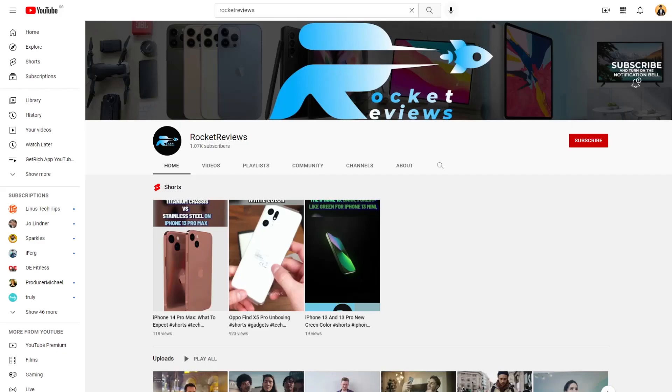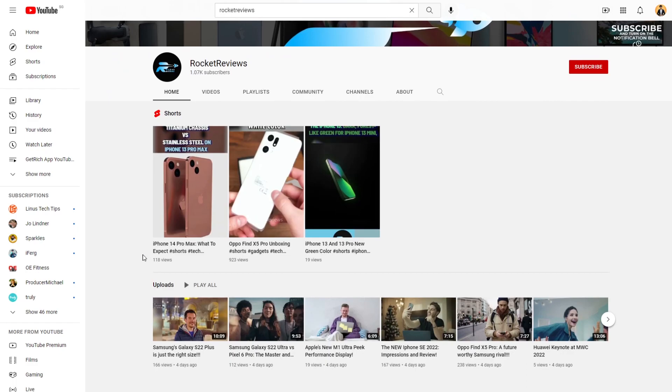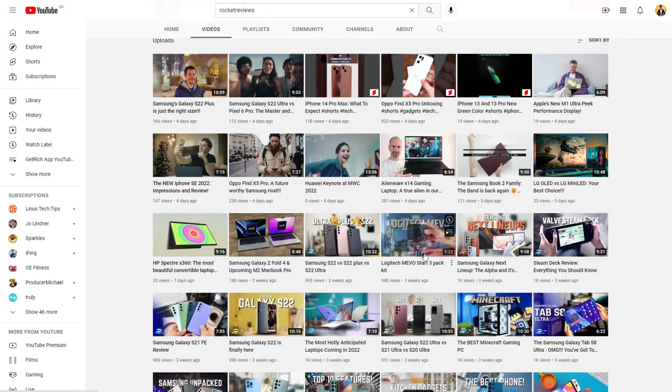Welcome back to J Force Gaming. Before I start today's giveaway, I would like to say that today's video and giveaway is sponsored by Rocket Reviews. Rocket Reviews is a tech channel that specializes in tech videos to bring you guys the latest and newest tech right now. Their channel has a lot of videos about all the new technology like the new iPhone and the new Samsung phone, all kinds of laptops.